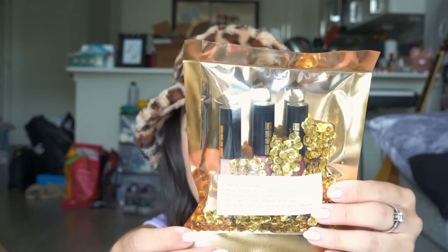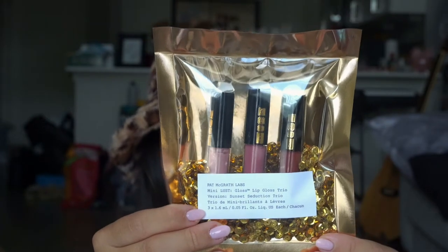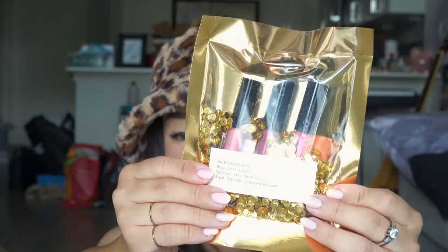Some more things from Pat McGrath — I picked up three of the mini lip gloss trios. We have the Sunset Seduction Trio, which I have not opened yet. The colors are Love Potion, Sunset Rose, and Flesh 6. I really like her glosses and wanted something smaller to just throw in my bag whenever we start going out again. I just don't want a big tube of lip gloss in a little tiny purse.